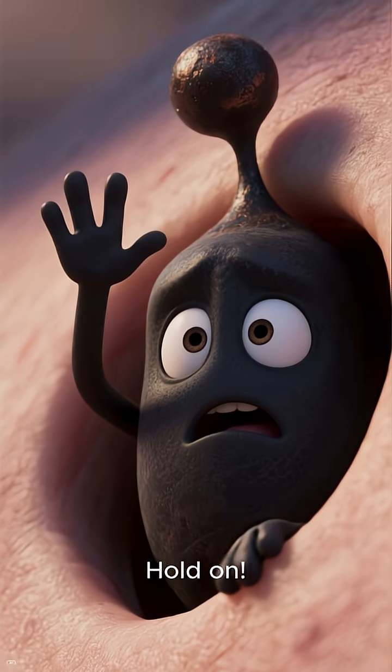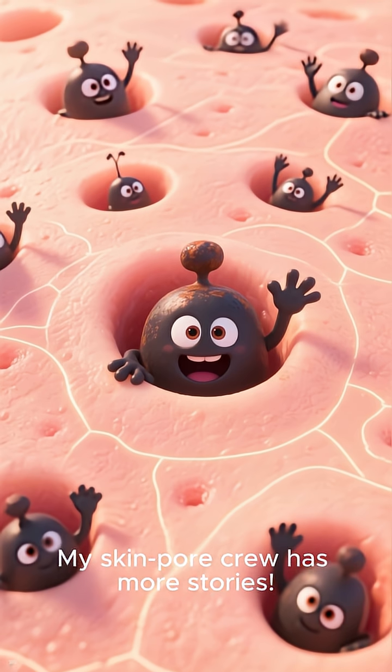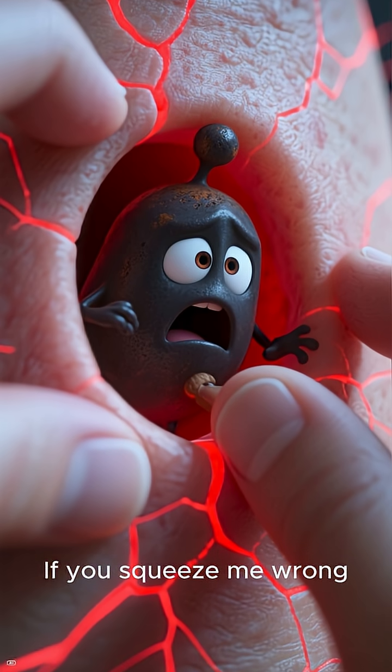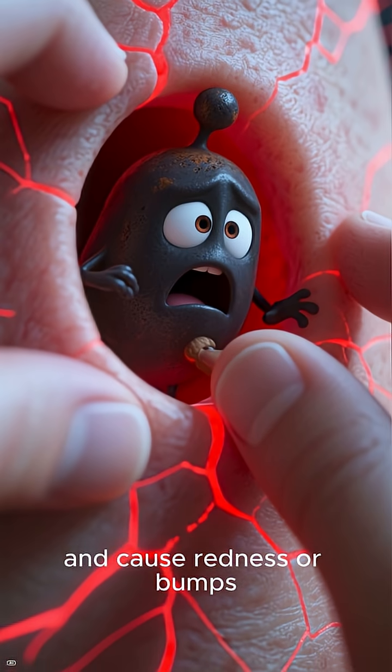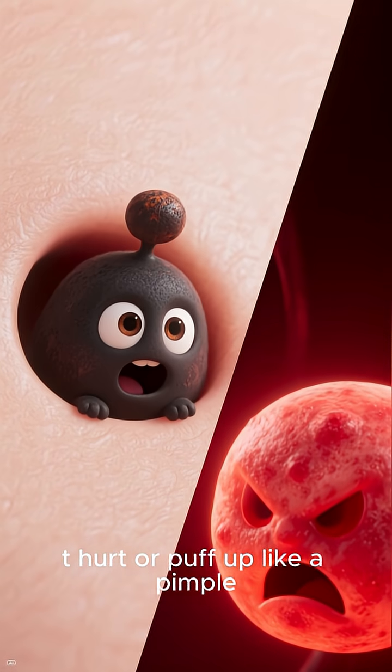Hold on. Before I clog more pores, subscribe — my skin pore crew has more stories. If you squeeze me wrong, I can rupture and cause redness or bumps. But I am non-inflammatory; I'd only hurt or puff up like a pimple.